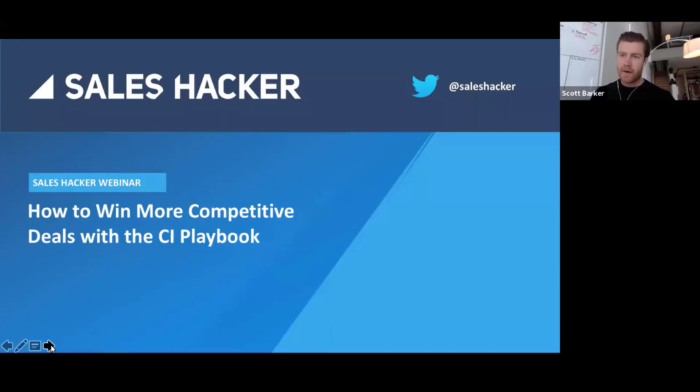Now I get to introduce my guest. I am joined by David Donlan. David is currently the CRO at Crayon, and one thing I found really cool in his bio is he's also a TEDx speaker. He's previously held sales leadership roles at some really cool companies like Engage and HubSpot. I don't know if anyone's heard of those guys.